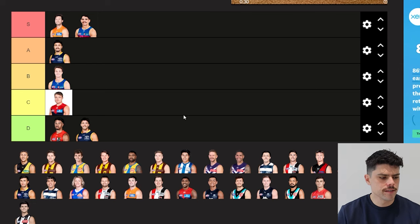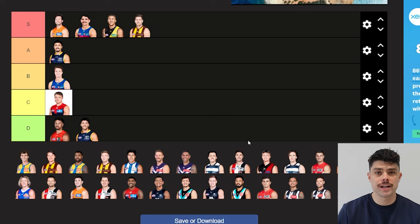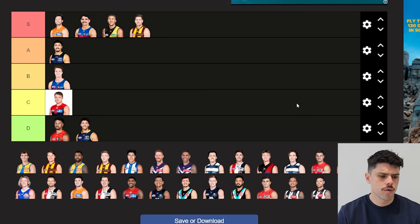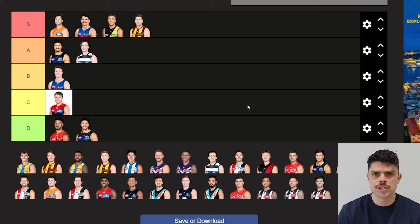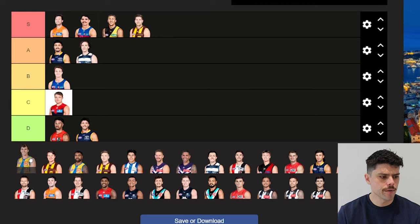A couple more top tier ones staring me in the face. Shae Bolton — is he a true small forward? Yeah, by definition he's a forward that is small. He plays a bit of midfield and high half forward, but on overall quality, clearly S tier. Bruce as well — both for reputation and for how good he is now. He had a pretty underrated season last year; I'm sure it was over 50 goals. Brian Myers is a funny one — he probably goes into A because he had such a good season, but he only kicked seven goals, so he's kind of a high half forward.